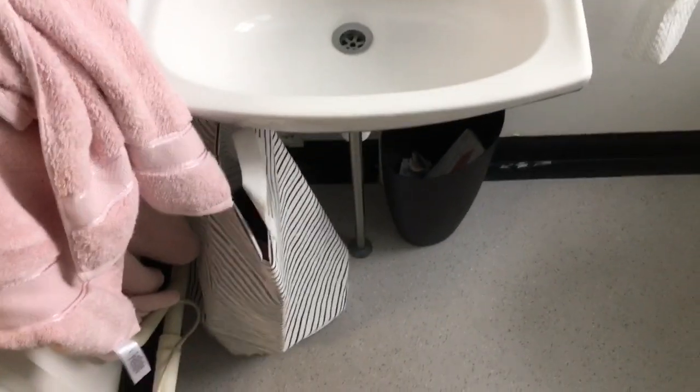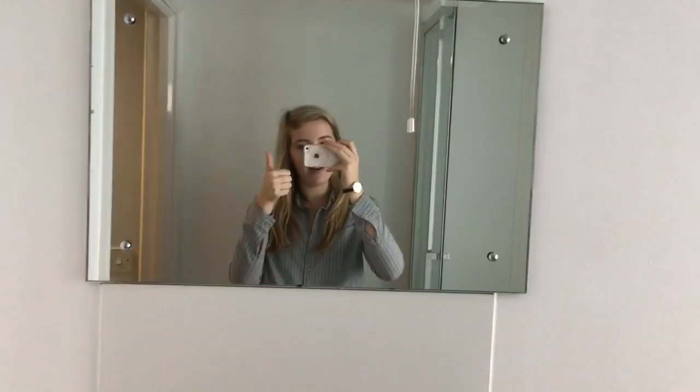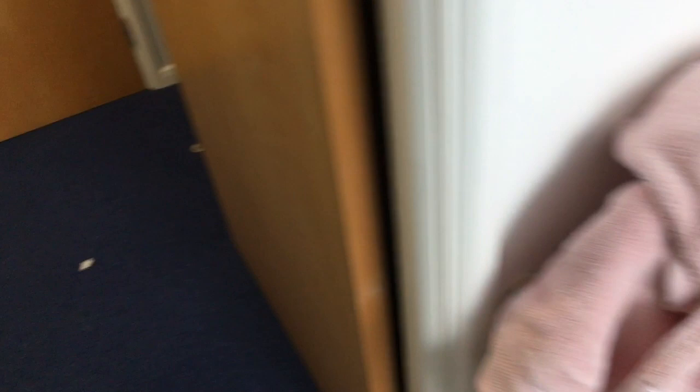And then this is my little sink area. I've got my laundry bag down here from Ikea. That bin was provided by the uni. There's another little mirror. And then I've got some pink towels here, and those are from Primark too.